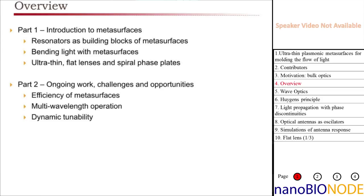The talk today is split into two parts. The first part is an introduction discussing how we assemble these metasurfaces and some simple examples: bending light with metasurfaces, making very thin flat lenses, making spiral phase plates. This work first came out maybe two to four years ago. The second part covers ongoing work, challenges, and opportunities — specifically efficiency, multi-wavelength operation to make these broadband, and dynamic tunability: can we make an optical element that changes into a different optical element at very high speed?